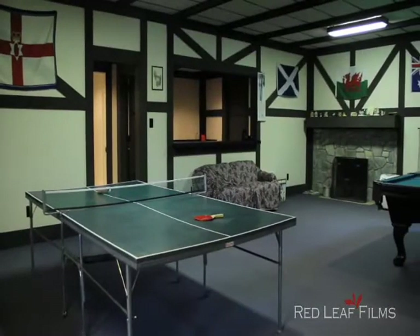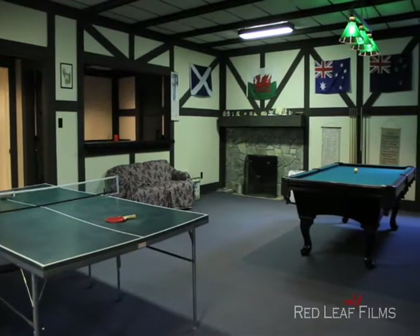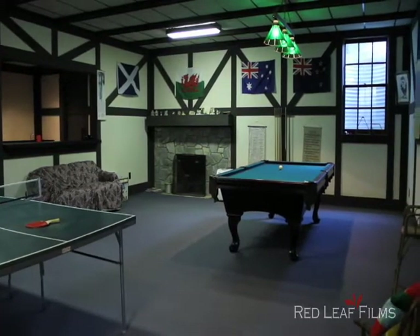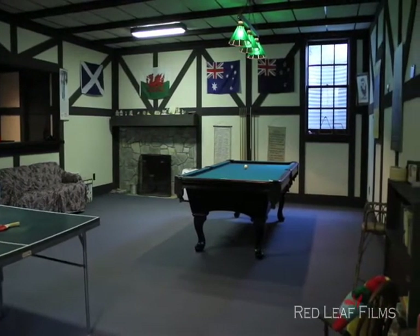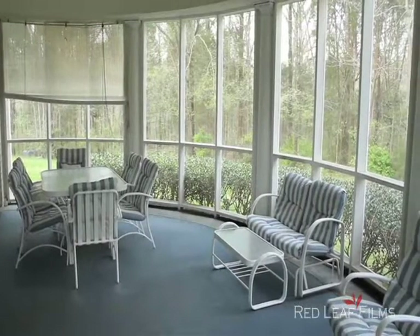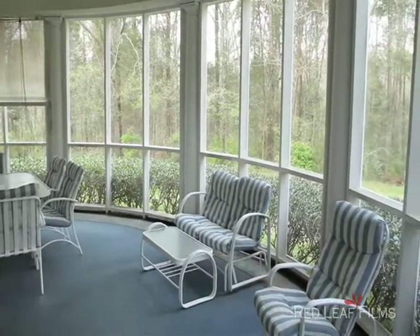The basement level offers an oversized laundry room, a children's play nook, and a recreation or pub area with pool table, ping pong tables, wet bar, and fireplace — perfect for endless hours of entertaining. Enjoy a cold glass of sweet tea on this relaxing curved screen porch.